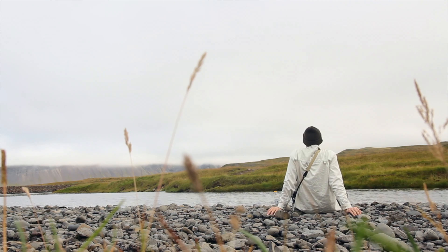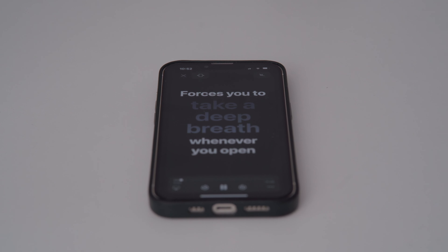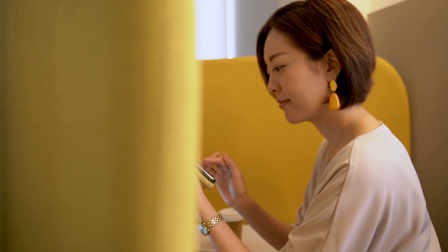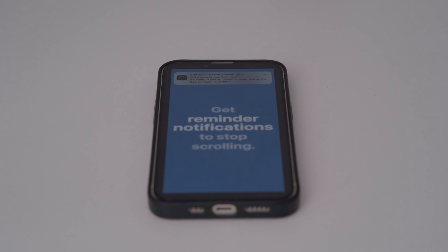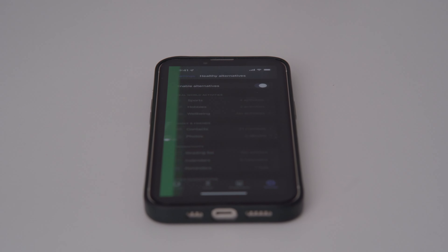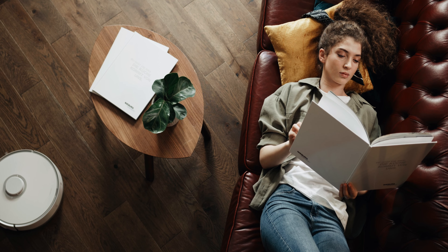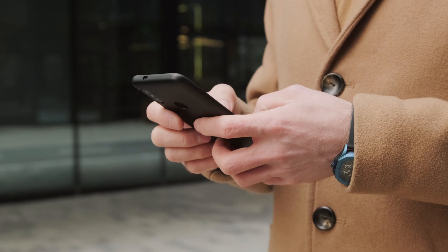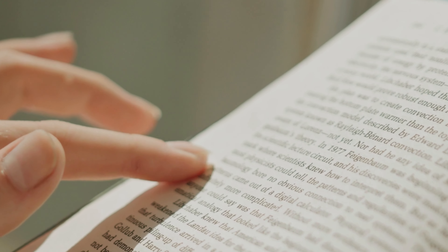Have you ever heard about digital detox apps? They are like little helpers you can put on your phone. You can keep track of how much time you spend on your phone, set limits for yourself, and get friendly reminders to step back and relax. You can even block apps that distract you. It's all about finding a balance between tech time and downtime — while your phone is indeed a powerful tool, taking a break from it from time to time can be truly beneficial.